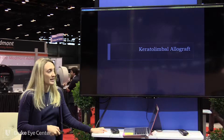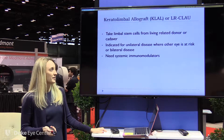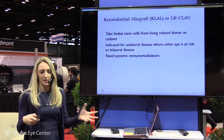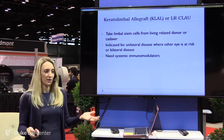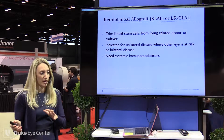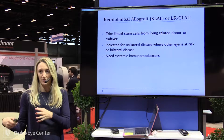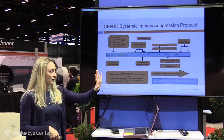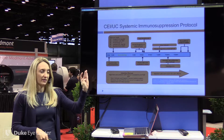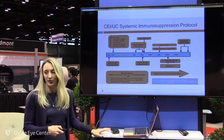A keratolimbal allograft, or KLAL, is basically using living-related or cadaveric tissue if they have bilateral disease or you can't take from the other eye. The big difference with this is they now have to be on systemic immunosuppressives — we're moving more like an organ transplant and out of the immune-privileged site like a cornea transplant. This slide shows all the immunosuppressives and anti-infectives they're on throughout the course — they can typically get off in about three to five years.